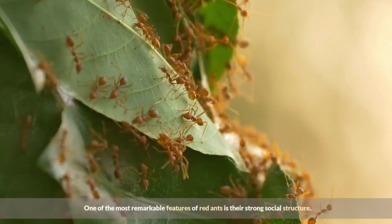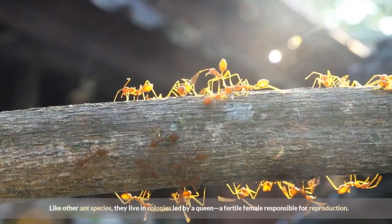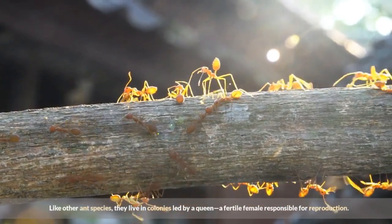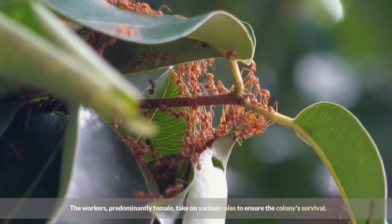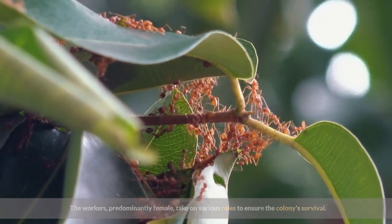One of the most remarkable features of red ants is their strong social structure. Like other ant species, they live in colonies led by a queen, a fertile female responsible for reproduction. The workers, predominantly female, take on various roles to ensure the colony's survival.